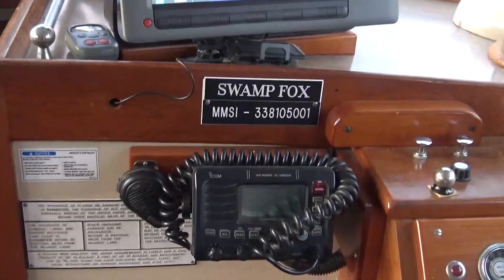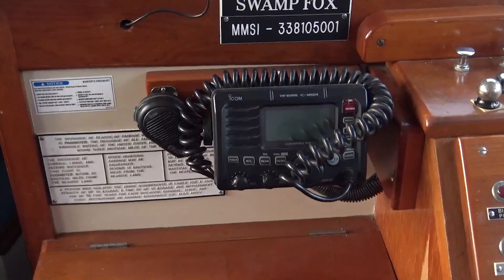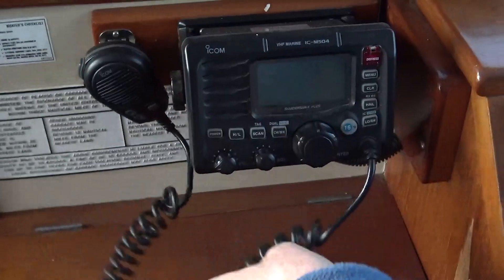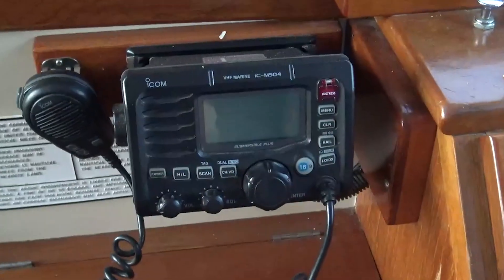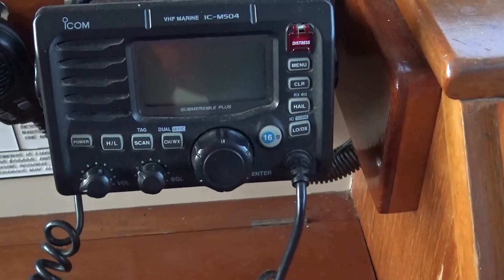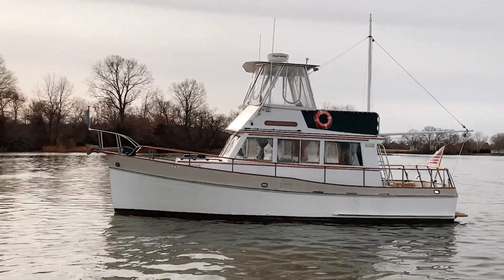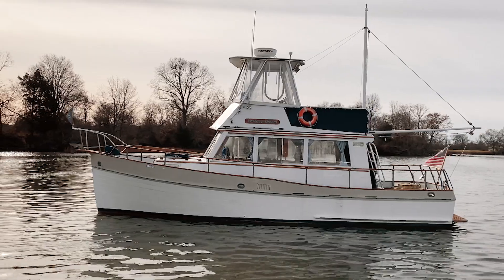Not only that, but this also has radar, which is useful if it's foggy or so forth. And of course as required you have to have your VHF radio, which is very helpful not only to monitor channel 16 but also marine weather and so forth.